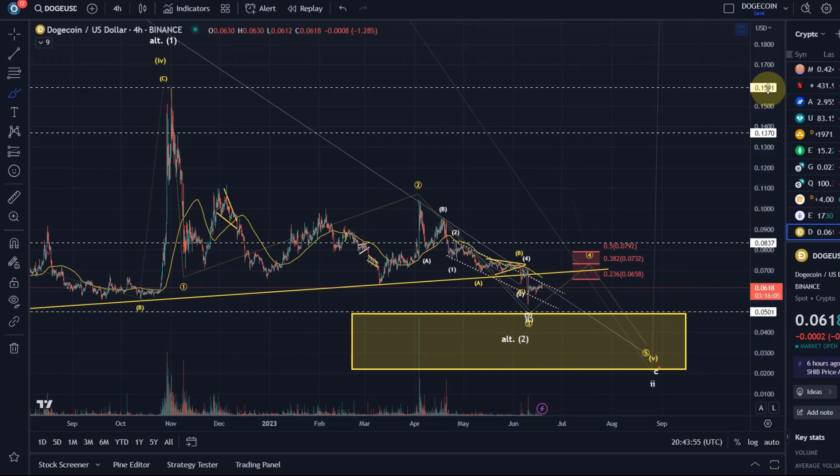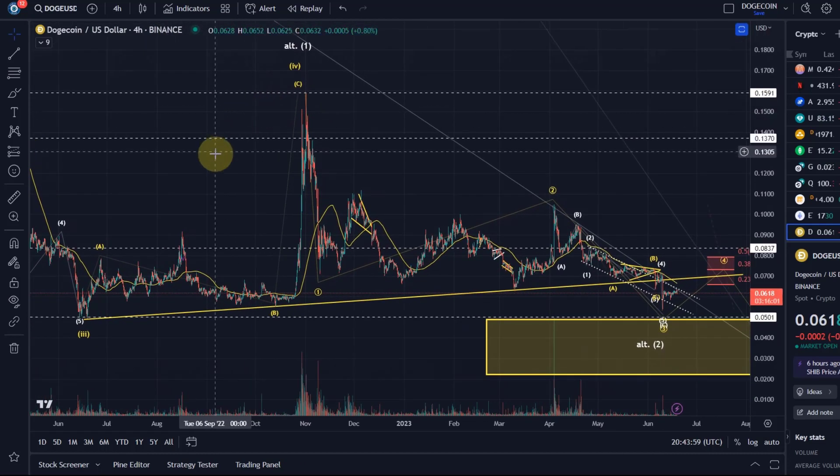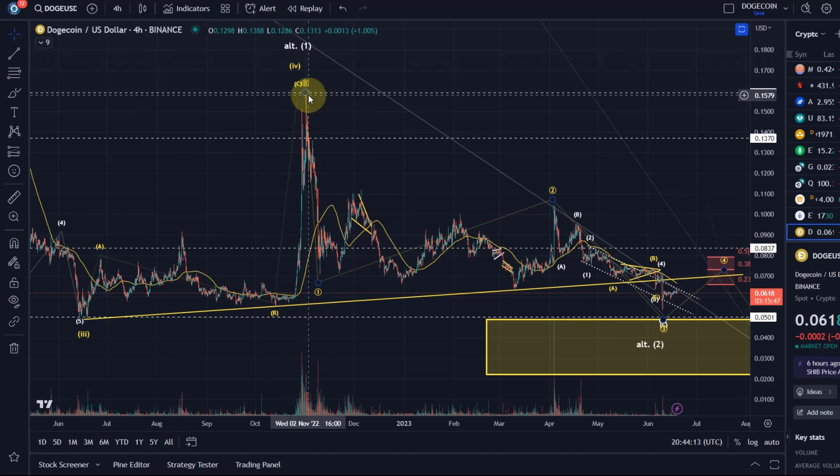Is there a bullish alternative? Yes, but it's extremely difficult to justify it. In the bullish alternative, price rallied in a wave 1, but it's only a 3-wave move. So it would have to be the first wave of a diagonal.